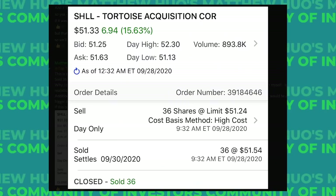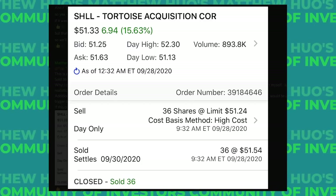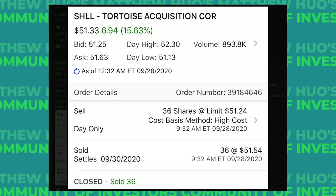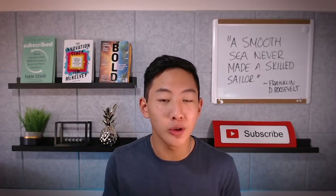Now I'll explain why I decided to sell my shares of Hylion. I sold my entire Hylion position on September 28th, the day of the merger vote, for $51.24 per share. To be clear, I think Hylion is still a great business and I do still believe in the company over the long term or at least over the next few years. But let's get into this.